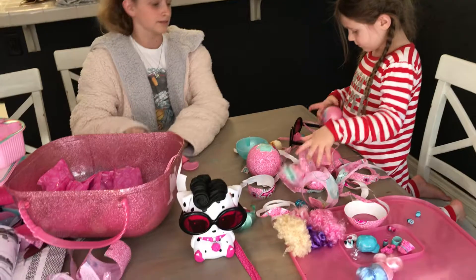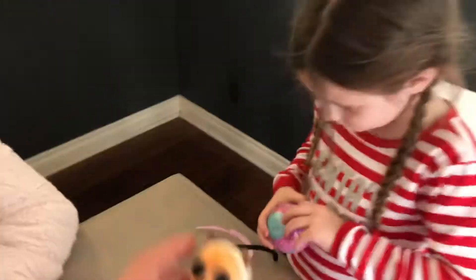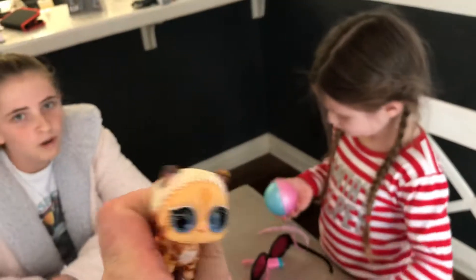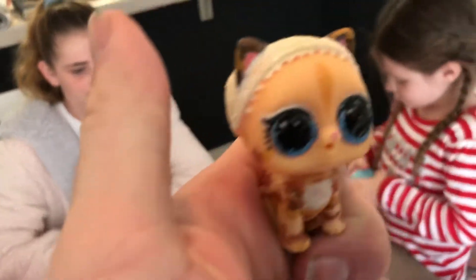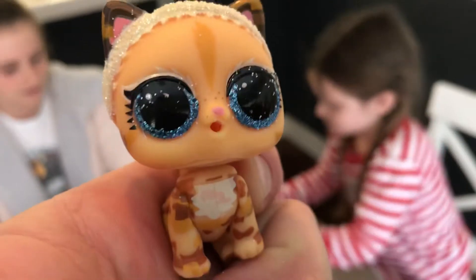Is there any surprises? No? Oh. Oh, the little cat matches — matches the doll. Meow. Or the hair does.